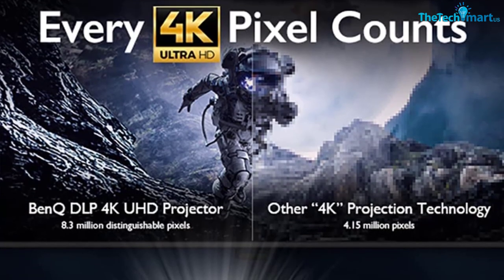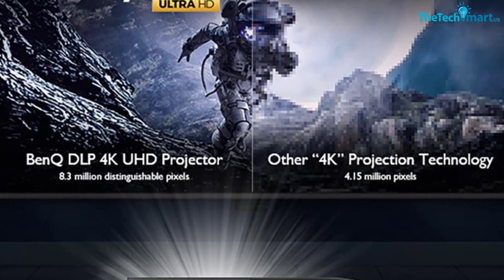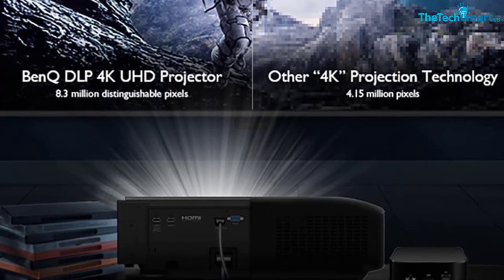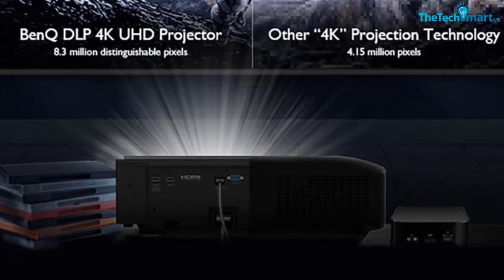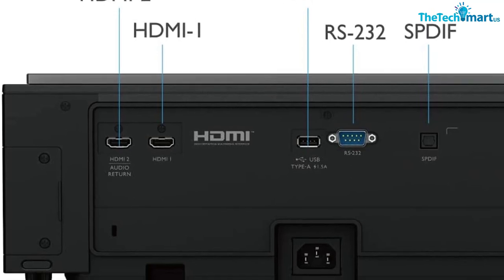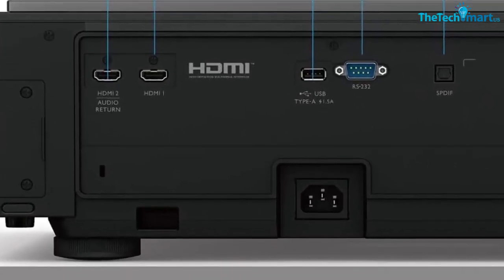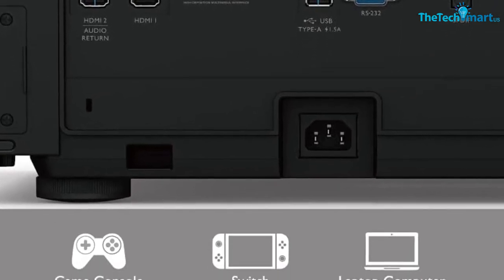Why choose BenQ V7050i 4K? If you are a video enthusiast, then the BenQ V7050i is specifically made for you. Its Ultra Short Throw 4K Laser Phosphor unit delivers amazing color accuracy that is completely out of the box. The HDR provides realistic colors and highly improved visual effects compared to SDR, which isn't very common even for projectors supporting HDR.